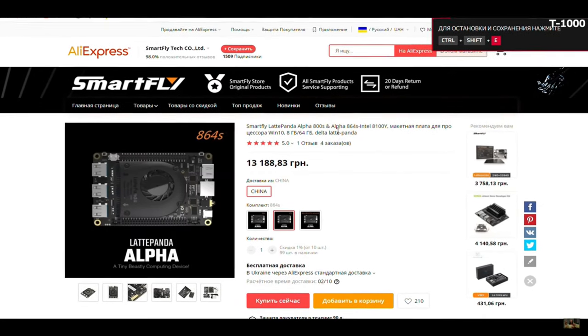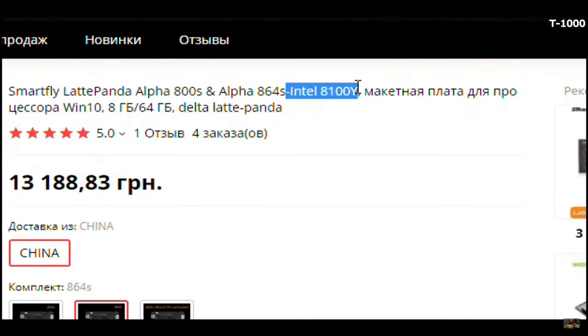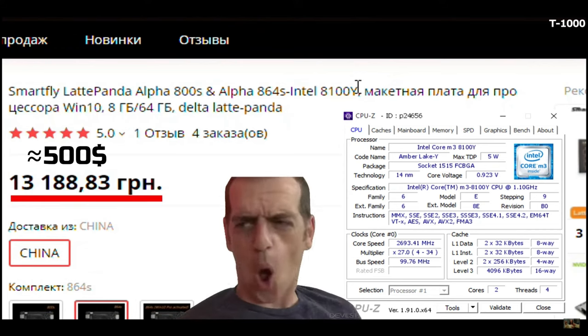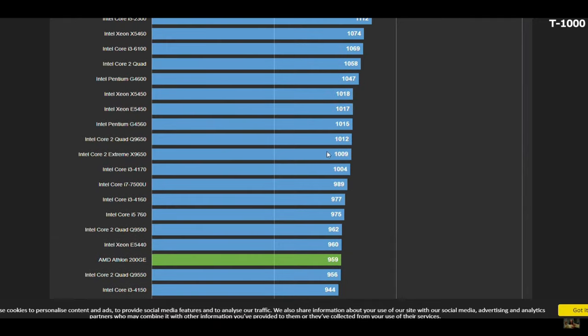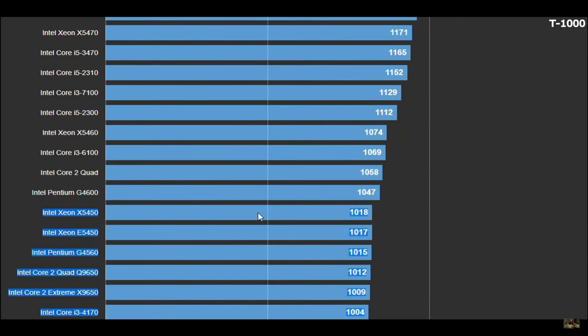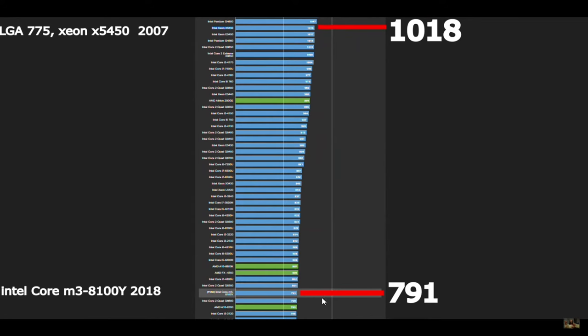Just look at this one. It has a modern CPU, but only with 2 cores and 4 threads, and the price is like 13,000 rubles. That's where it sits in the list of CPUs rated by multi-threading. And here you can see where the prehistoric Xeon on the 775 socket, which I will use today, is situated. Just look at this difference in power and age.